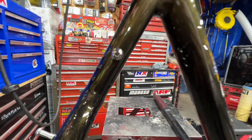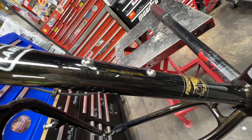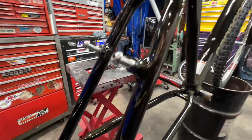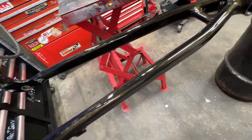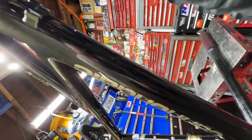They even polished up the Allen keys — the Allen screws. That is just crazy.